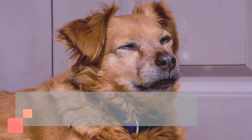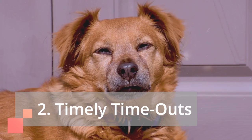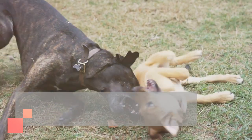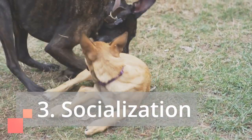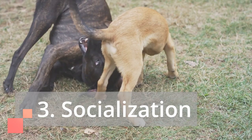Timely timeouts: if your puppy gets overly excited and nippy, a short timeout in a designated quiet area can help them calm down and refocus. Socialization: expose your puppy to different people, animals, and environments in a controlled manner. This helps them learn appropriate behavior and build confidence, reducing the need to resort to biting out of fear or anxiety.